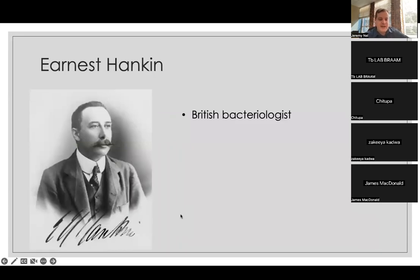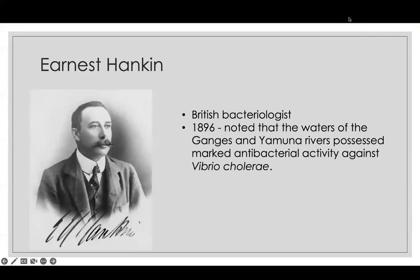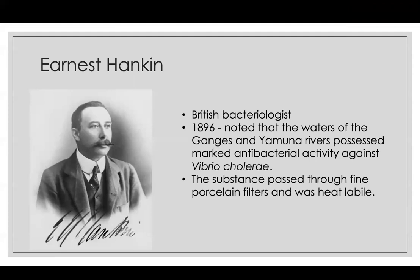The phenomenon was first noticed by Ernest Hankin, a British bacteriologist, who just before 1900 observed that the waters of the Ganges and Yamuna rivers possessed antibacterial activity against Vibrio cholerae. There was lots of cholera in the Ganges, but if you filtered out the bacteria using a porcelain filter, what's left is some substance which actually kills the cholera. So if you then gave that substance back to a culture of cholera, the cholera died. He thought it may be a virus, but he wasn't sure.